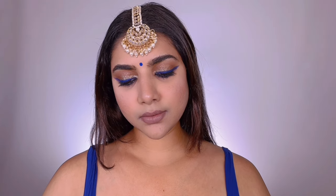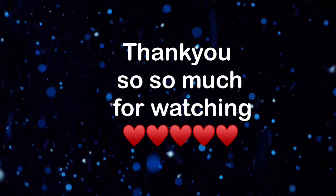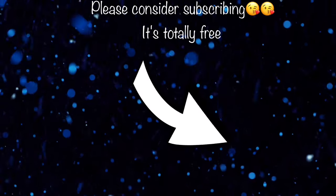That's the makeup look complete! Thank you so much for watching. I hope you really enjoyed this Indian festive, party, and wedding guest makeup look. Please subscribe and turn on the notification bell, and like this video if you enjoyed it. I'll see you very soon in my next one — bye!